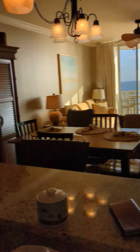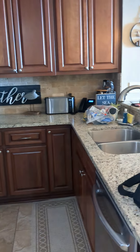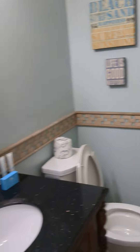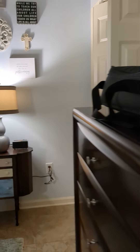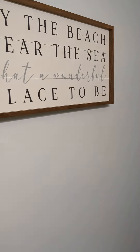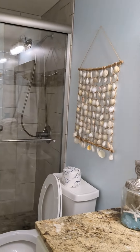Here we go — we're at the Beach Club down in Fort Morgan, Alabama, near the Gulf Shores area. Let me show you the kitchen and my room. We all got our own bathroom, so here's the bathroom — nice bathroom. Here's my room; I love all the sayings on the wall. Look at my bathroom, which is in my room. By the beach, near the sea — what a wonderful place to be!